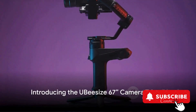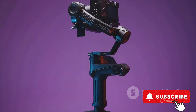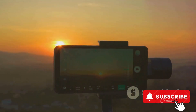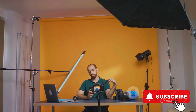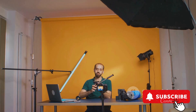Ever wonder how some people manage to capture those incredible, professional-looking photos and videos right from their smartphones? Or how they light their shots perfectly every time? Maybe you've questioned how they get their videos so smooth and stable? And how about those horror film enthusiasts who want to delve deeper into the genre's music and sounds? Well, these questions have answers.